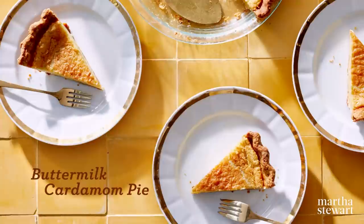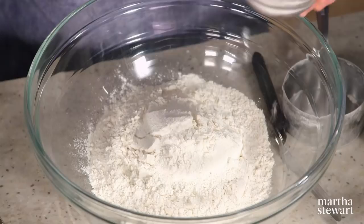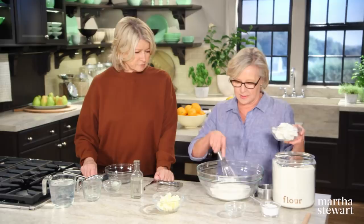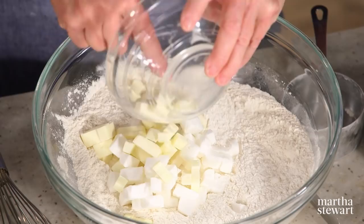I am so happy to have my long-time friend and cookbook author Sarah Foster here to share her recipe for buttermilk cardamom pie. So you're making a simple crust? It's three cups of all-purpose flour, a little bit of salt — about a quarter teaspoon — and three tablespoons of sugar. And a half a cup plus three tablespoons of vegetable shortening and the same amount of butter. Cold? Yes, ice cold. You want to keep everything as cold as possible.